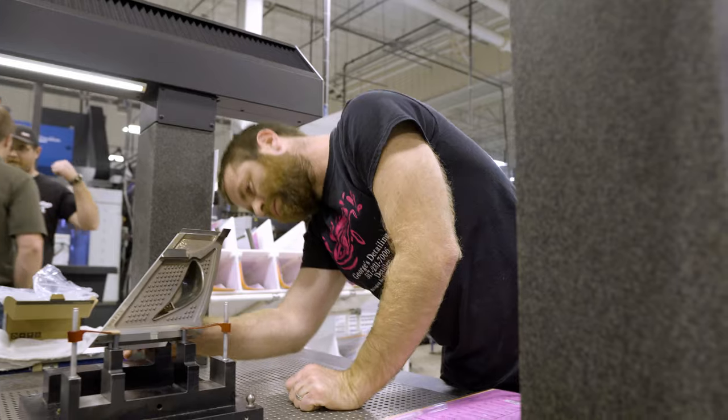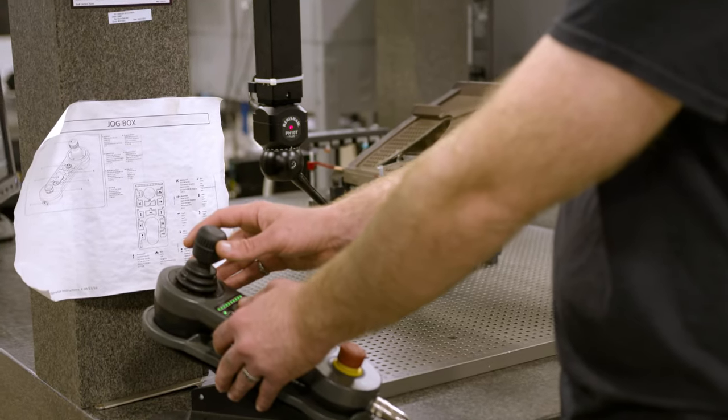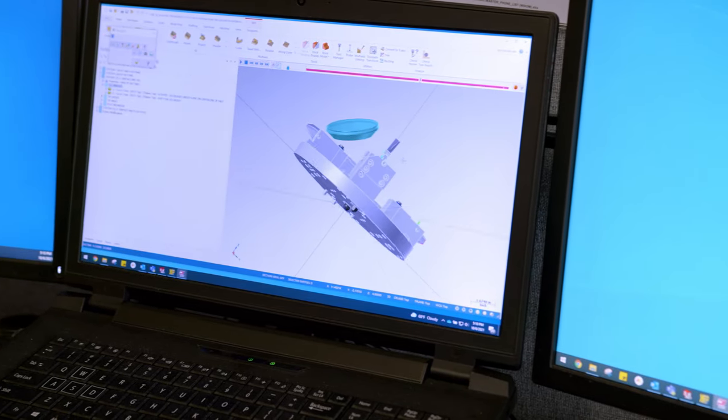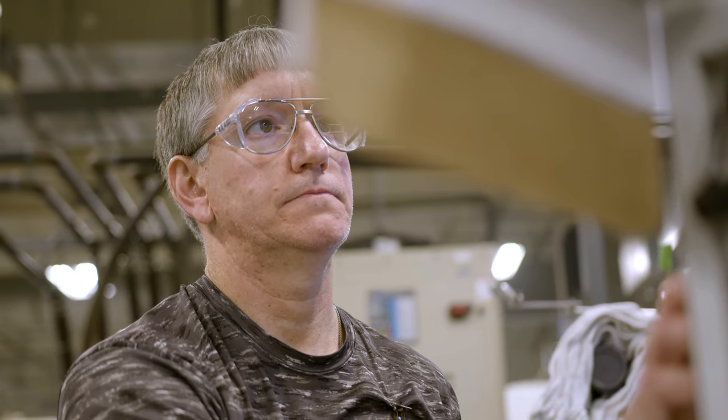We have state-of-the-art CURT systems where we're able to measure without the use of hand tools. We can throw the product in, get dimensions — that lets us know what we need to do to either make the part better, smaller, or bigger. We can adjust in real time with the data that we see in front of us.